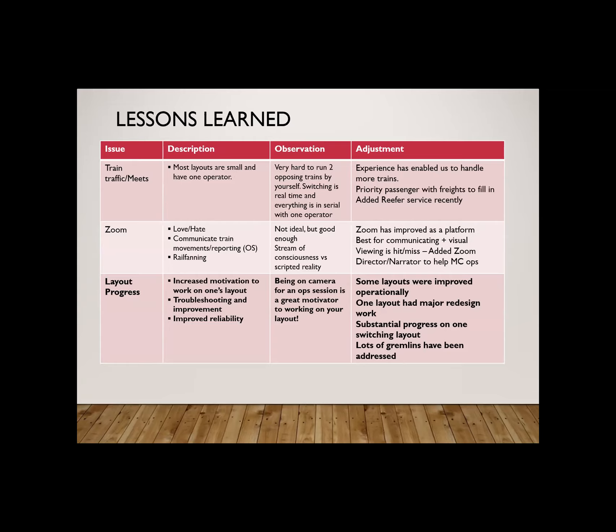One interesting byproduct: since everyone's home layouts are now on screen for everyone to see and being used for an op session once a month, it's amazing how our layouts at home have gotten a lot better. I started with 19-20 feet of layout, then added a staging yard, and now I've added my actual yard — all during this time. One person tore out a bunch of standard gauge and added narrow gauge. Nothing motivates better than knowing in four weeks you're going to have another virtual operating session — we've all had a renewed interest in getting our home layouts running as best as we can.